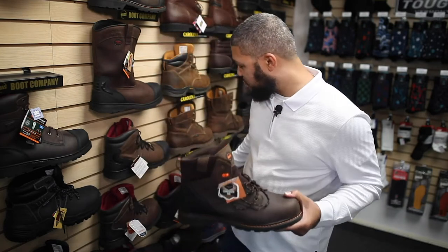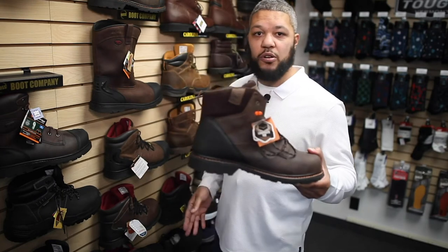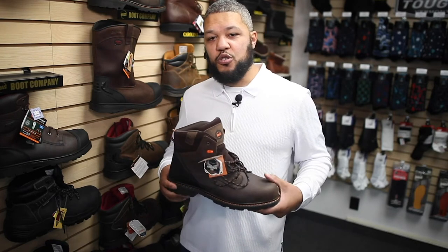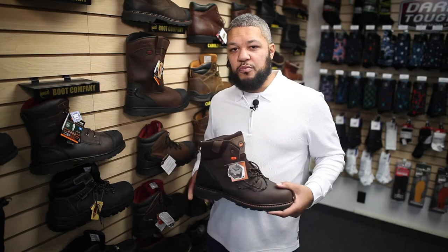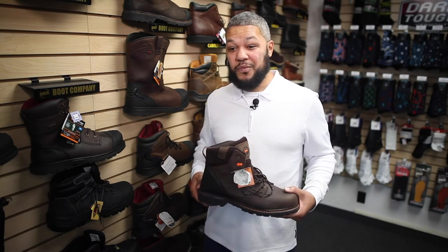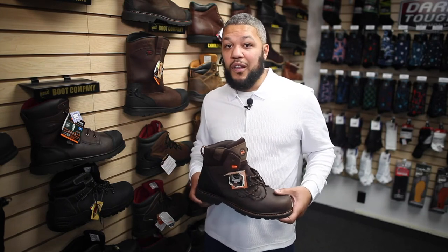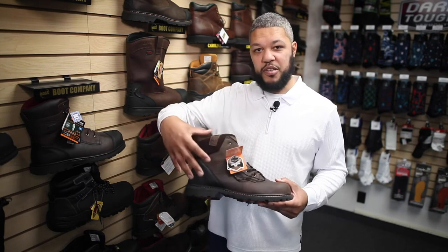The main difference between the Carson and the 7547 is that the Carson is not waterproof. That may sound like a downside to some people, but virtually all of the work boots we sell are waterproof. If you're a guy up in Minnesota, you'd probably want a waterproof boot. However, if you're working down in Florida in that steamy, tropical weather, you're going to appreciate a non-waterproof boot because it allows your feet to breathe a lot better, and you'll be a lot more comfortable at the end of the day — no swampy feeling inside your boot.